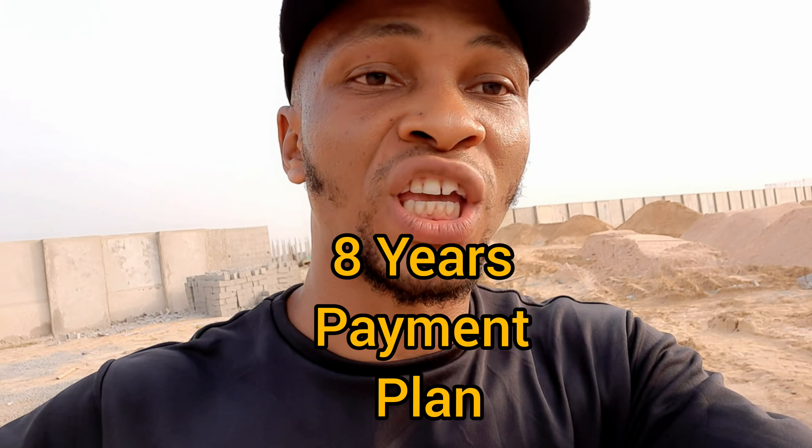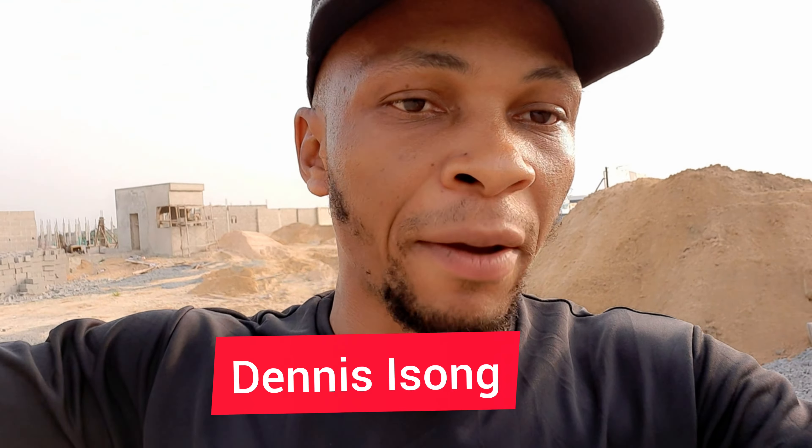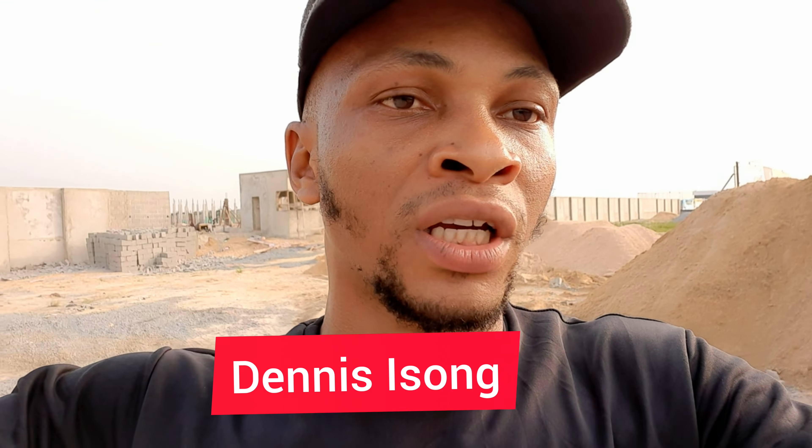Welcome to my channel. My name is Dennis Esong. I did a video on this estate telling you that you can actually get a house here and pay in eight solid years. I'm here to give you the update of the estate — to show you what is going on in this estate.